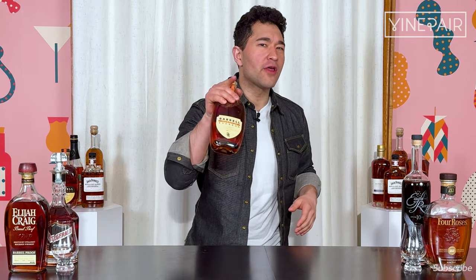And if you want my full thoughts, in-depth tasting notes, aromas, finish, all that jazz, make sure you click on the link in the description below. Let's talk Barrel Foundation.